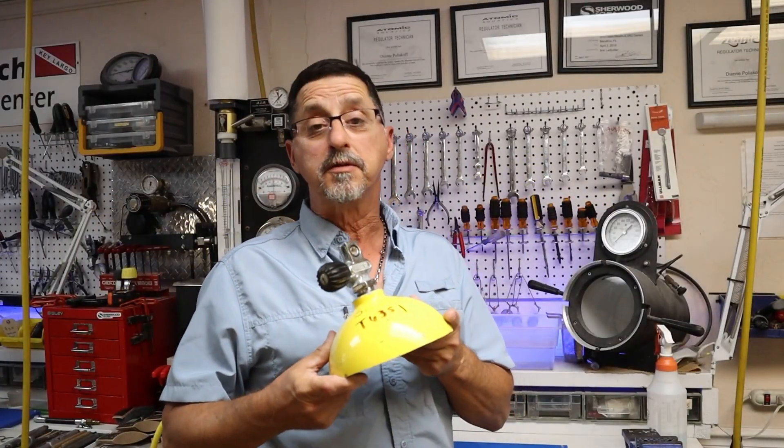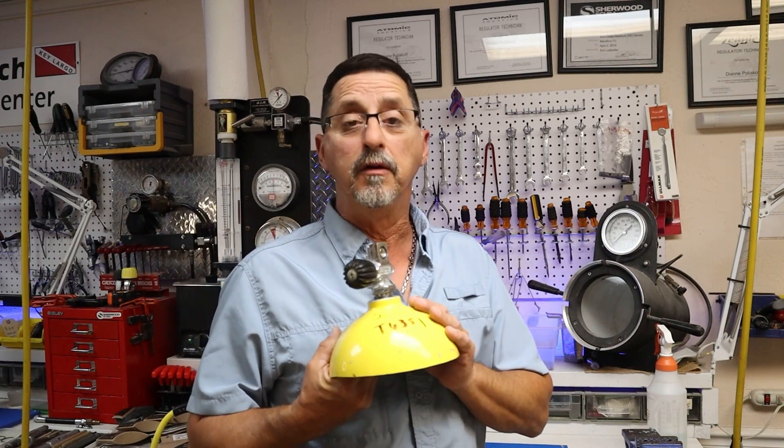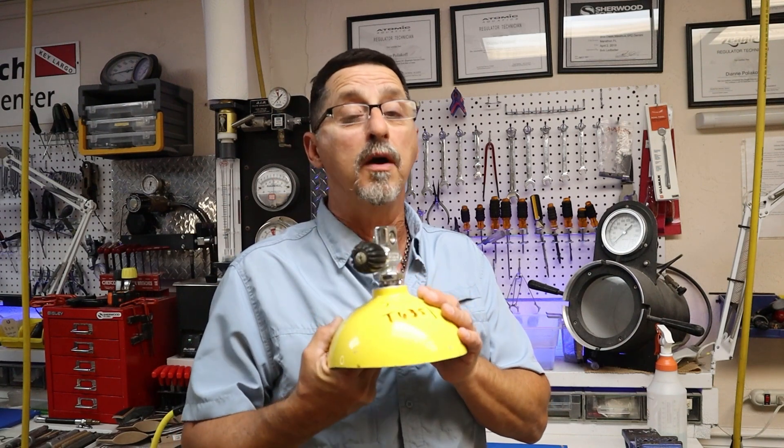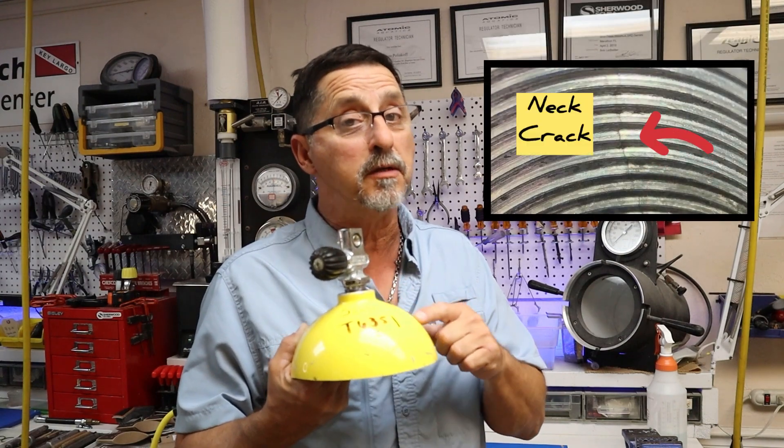When Luxfer started manufacturing cylinders they were using 6351 aluminum. They did change in the 1980s — I have a video posted on 6351 aluminum describing exactly what happened with these tanks; watch that video for details, but basically they were cracking at the neck. If you haven't seen how they manufacture scuba cylinders — aluminum cylinders — I'll leave a link below so you can watch that video. Really cool video on how they actually manufacture scuba cylinders.